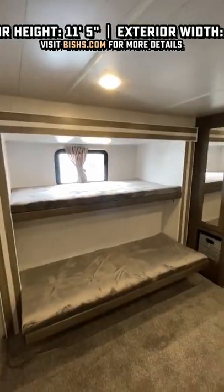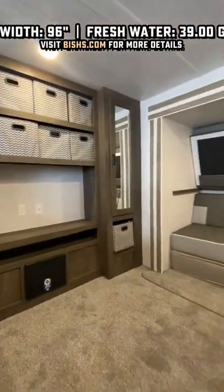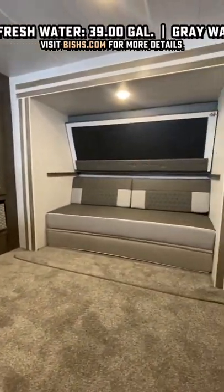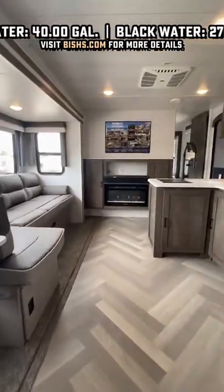But again, versatility. You want four bunks in the back of this thing and some awesome storage? You absolutely have it. Or do you want a second living room, or do you want to convert this into a second bedroom? It can only be and do just about anything.